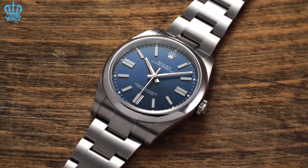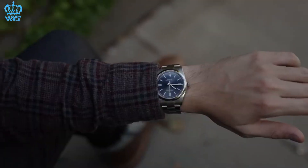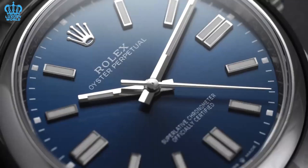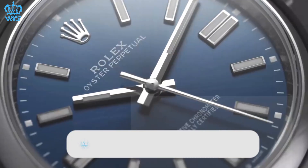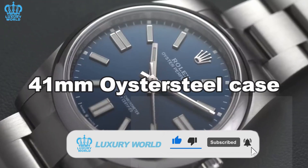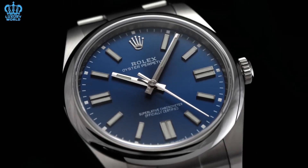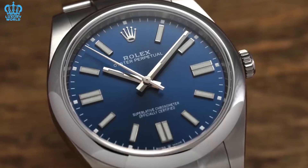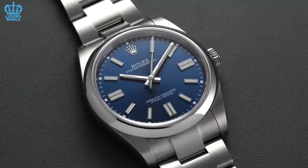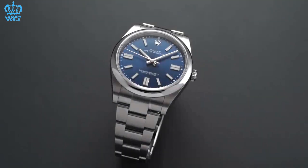The Oyster Perpetual Reference 124300-0003 is one of the variants on the market today. This men's watch is stylish and adaptable — it goes well with a suit and tie but also looks nice with more laid-back attire. It has a 41mm Oyster steel case, an Oyster steel bracelet, and a polished fixed bezel. The dial is shielded by a robust sapphire crystal and features a gorgeous sunray blue finish and a legible chromalight display. It has baton hands and indexes coated in luminous materials for great legibility in low light, and is water-resistant up to 100 meters.